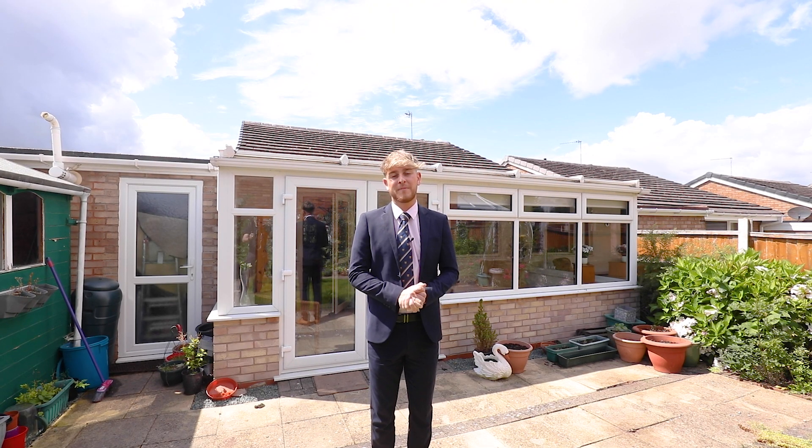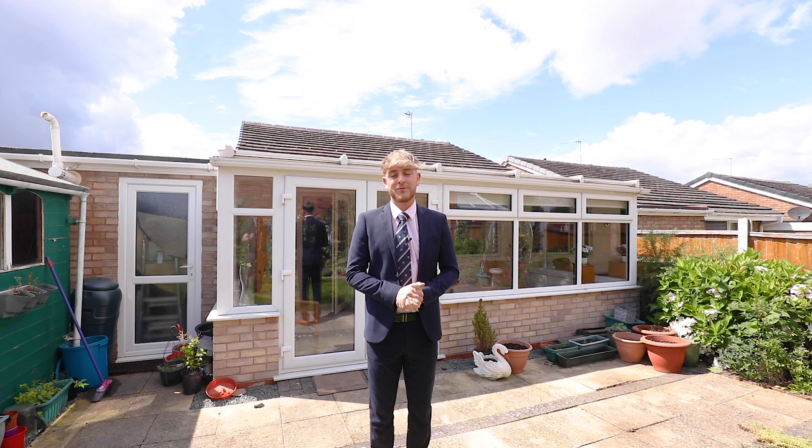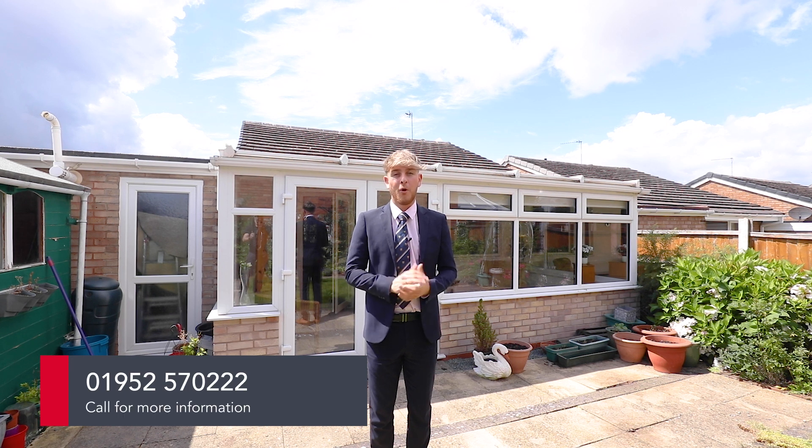Thank you for taking a tour with me around this bungalow. As you can see, it's really something to be seen in person. If you would like a viewing or any more details, please don't hesitate to contact us on 01952 570 222 or email us at newport@knottdyton.co.uk.